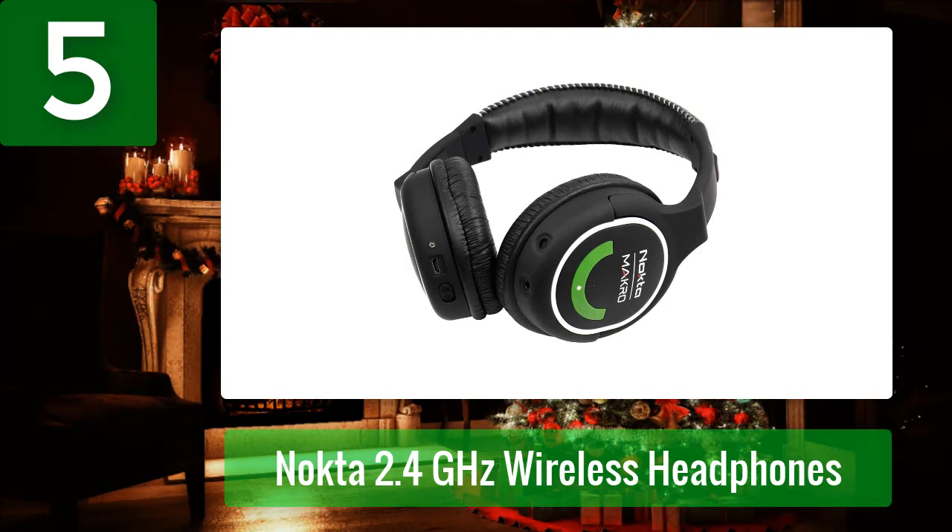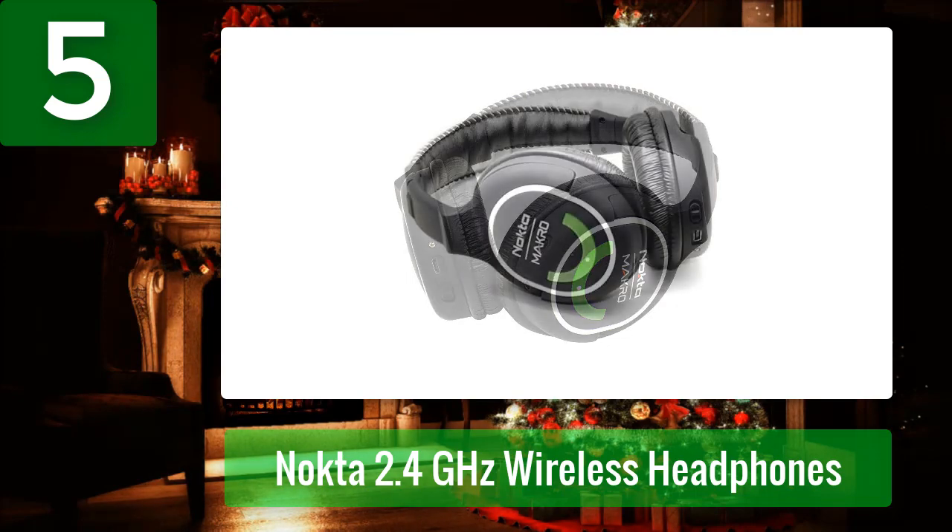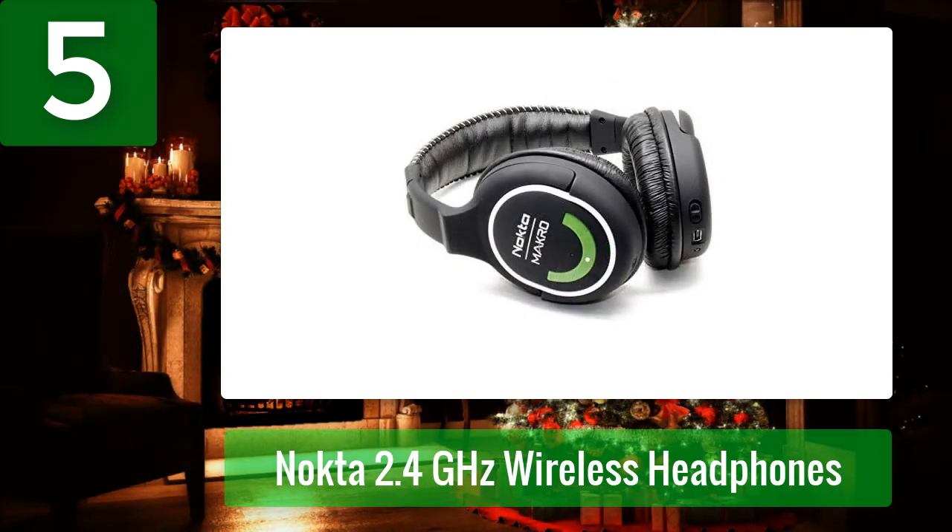These Nokta headphones will even connect with your pinpointer as long as it is Bluetooth. Unfortunately, this Nokta option is not waterproof. The audio signal is mono, so you won't be able to hear stereo sound, and it doesn't come with any charging or headphone adapters — but it's better than earbuds, right?